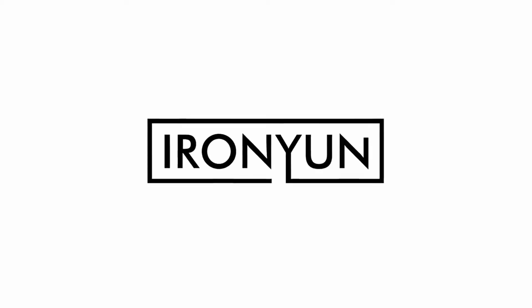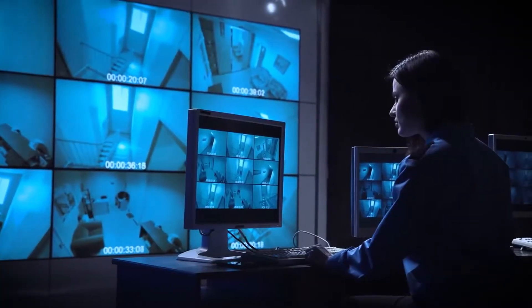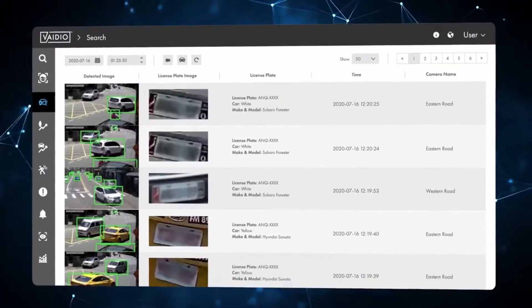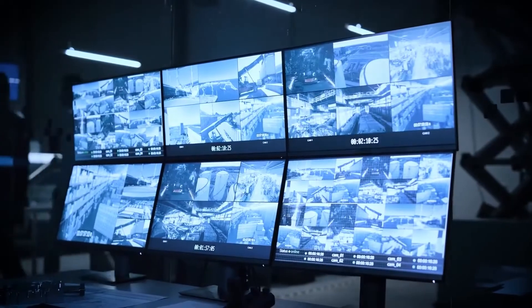Introducing IronYoon's new video intelligence platform, Vidio. Vidio's fourth-generation AI makes video analytics, video search, intrusion detection, COVID safety, and access control more automated, more accurate, and more affordable to help make your business safe and secure.